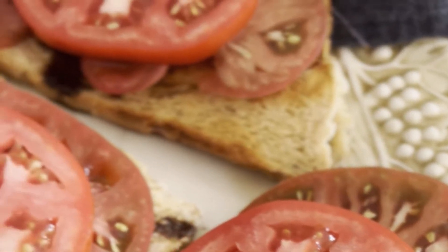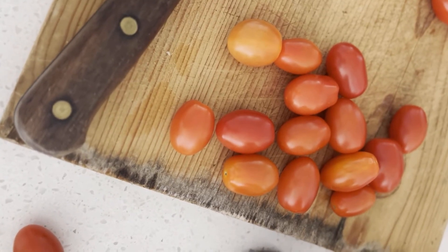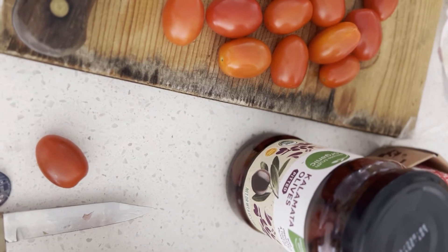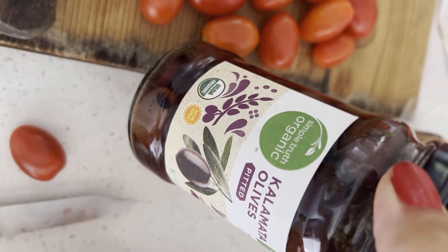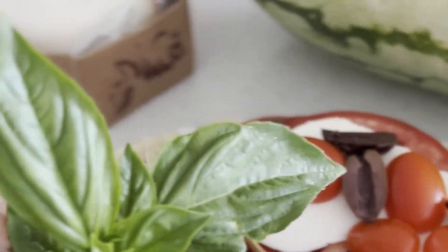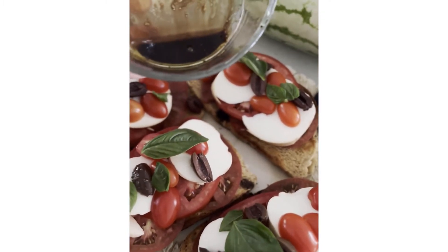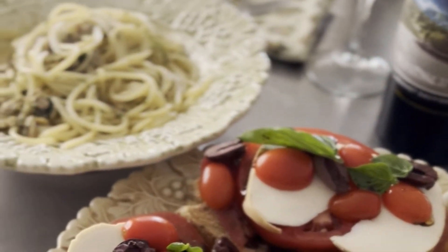Next I'm going to layer a more traditional beefsteak tomato over the top. I'm going to slice up some grape tomatoes, which are always a little bit sweeter, and also Kalamata olives from Simple Truth, which is one of my favorite brands at Kroger right now. Now we're just going to add some basil leaves on top, and then a little bit more of the balsamic dressing over the top. And voila, this is dinner. Bon appétit!